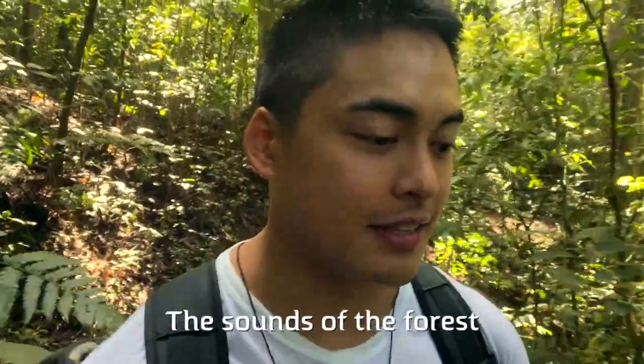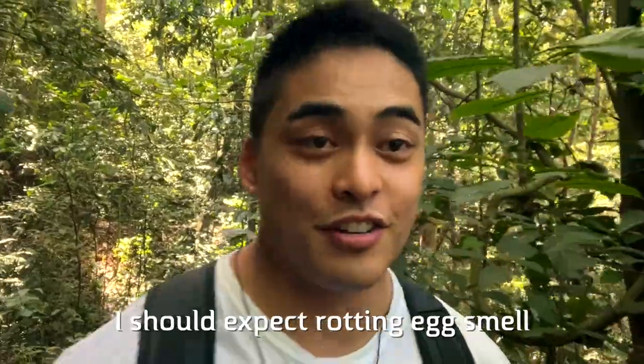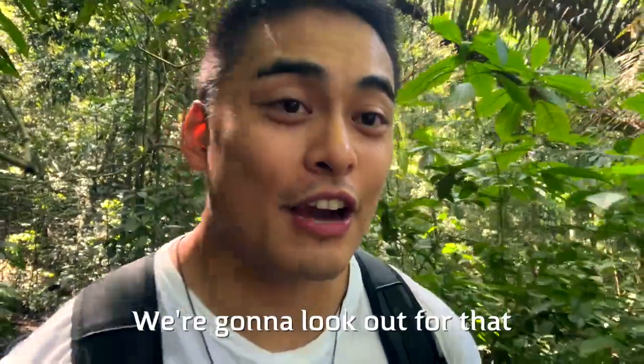The trail is nice. The sounds of the forest surround you — we're surrounded by nature. It's really peaceful here. I should expect the rotting egg smell because of the sulfur from the Mud Spring itself. We're going to look out for that.